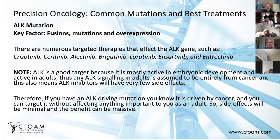ALK mutations typically occur in something called fusions. The ALK gene is a gene that is turned off — it is only active in the embryonic state. This gene is used to develop early humans during embryonic development, and once they grow up and become adults, this gene is turned off.